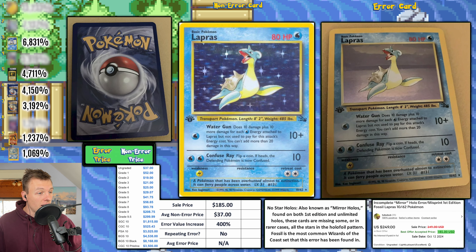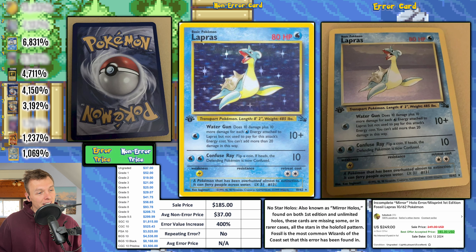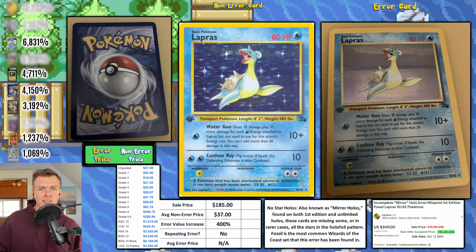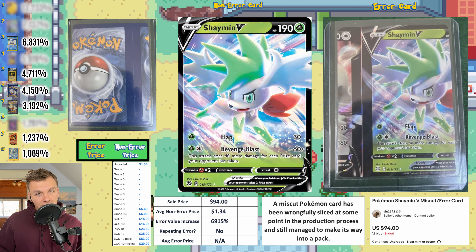Here's another First Edition Lapras that also looks like the non-holo version. This one sold for $185. If you get this graded and it comes back a grade 9, it could go for at least $415 — maybe a little more or less, but that's definitely in the realm of possibility.